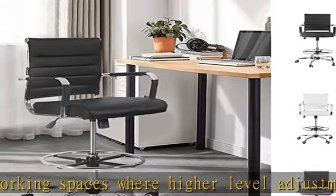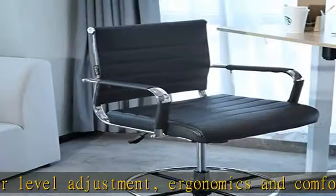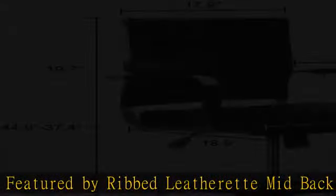Chrome fixed arms ensure sturdy and safety. Ample foam cushion large seat with waterfall rounding edge contributes to good blood flow by reducing the pressure at the back of the legs and keeps your back and thighs posture perfect.